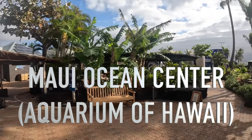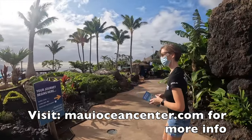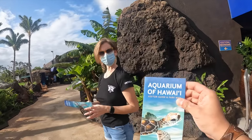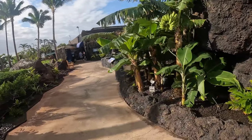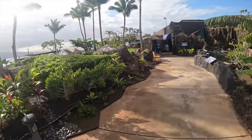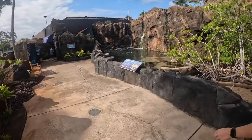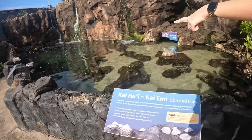Hello everyone, Steven here. Thank you for joining me. Today I am going to show you Maui Ocean Center, or the Aquarium of Hawaii. This place is located in Maalea, South Central Maui. It's about 10 minutes drive outside of Kahului. It's very easy to find. Visit MauiOceanCenter.com for more details.